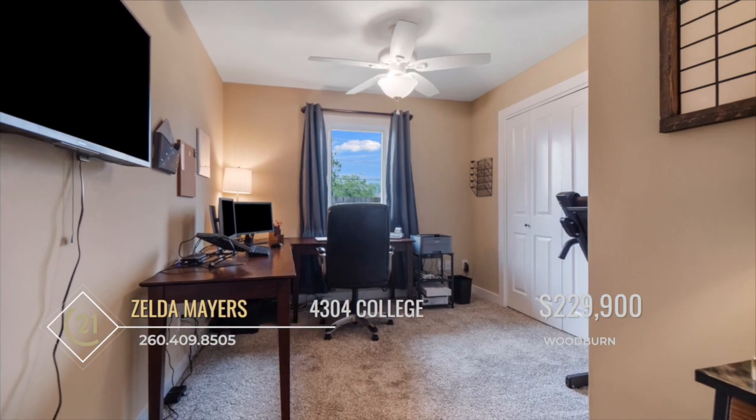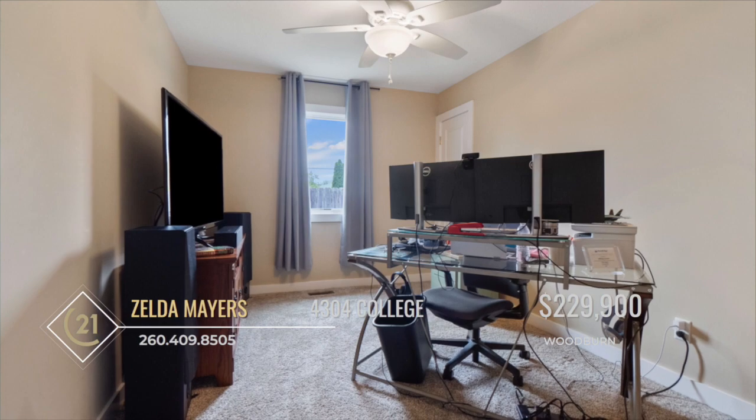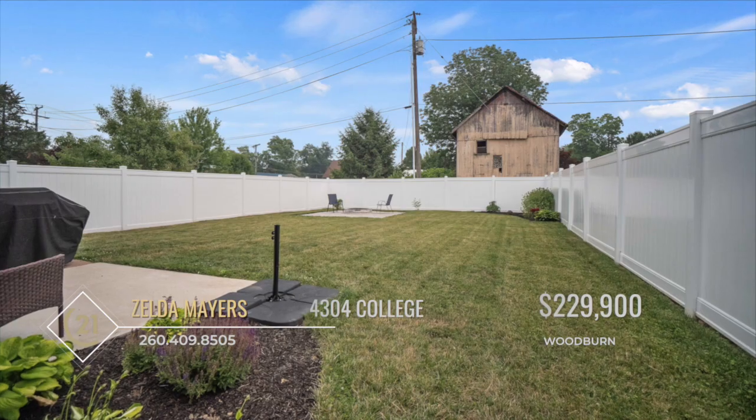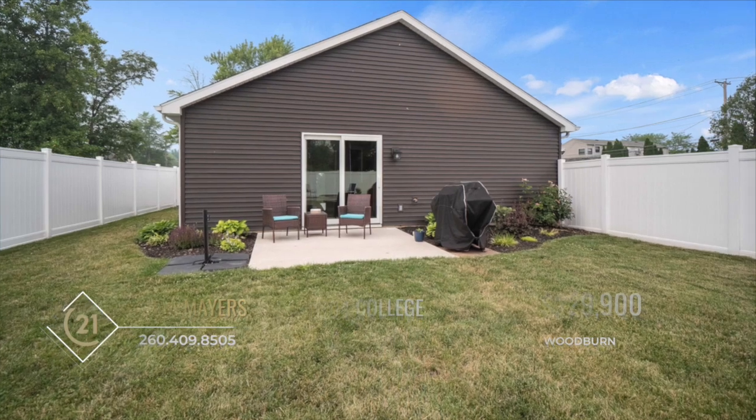The second bedroom, also of generous size, offers a lovely walk-in closet, while the third bedroom provides a large closet as well. Outside, a vinyl privacy fence surrounds the property, ensuring its secluded ambiance.